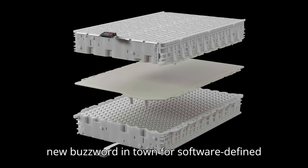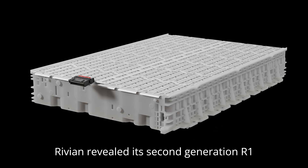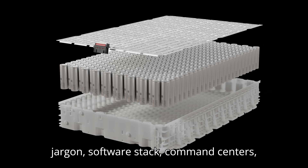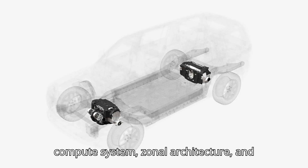It's the new buzzword in town for software-defined cars. Let us demystify it for you. When Rivian revealed its second generation R1 models early this month, the press materials were teeming with technical jargon: software stack, command centers, compute system, zonal architecture, and more.